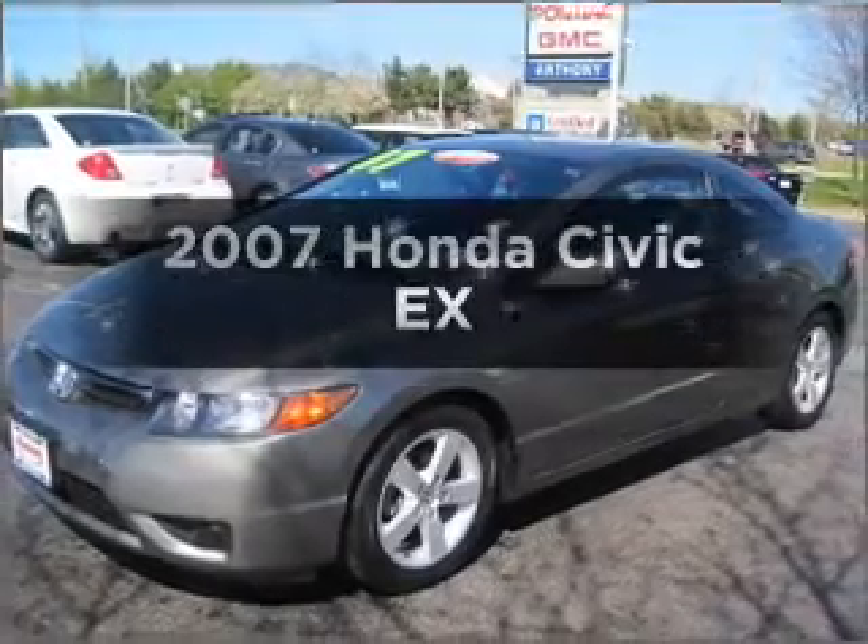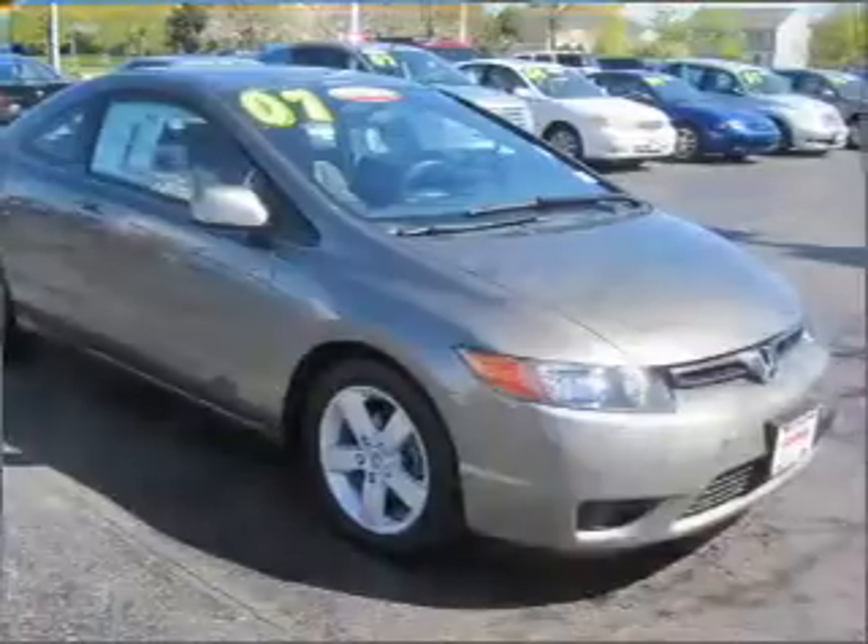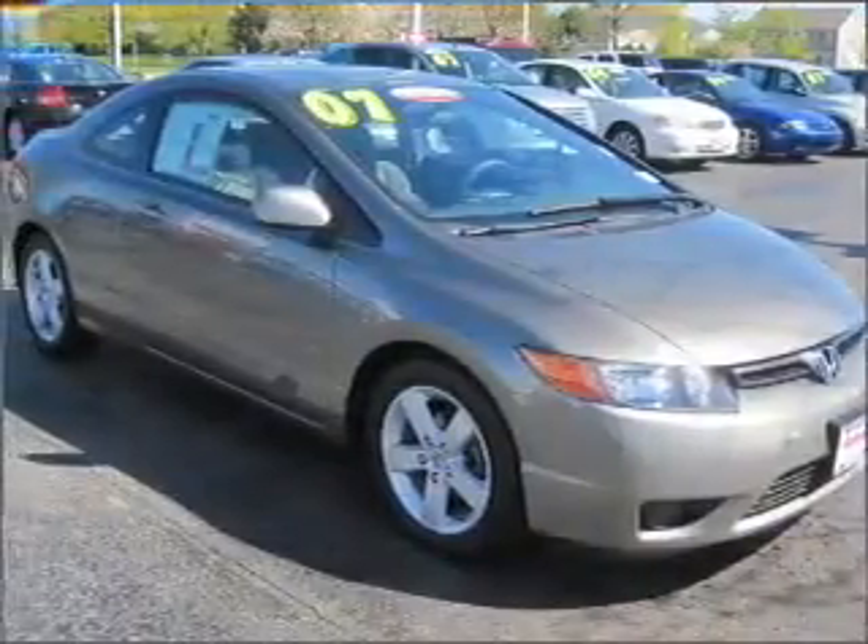Get noticed in this 2007 Honda Civic. Find everything you want in a ride under one roof with this vehicle.